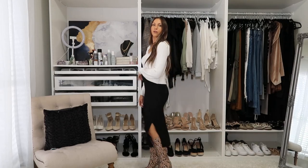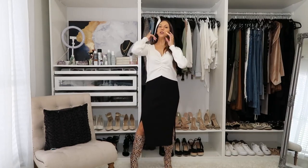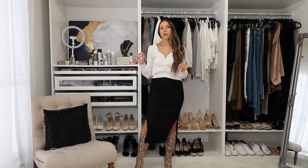I absolutely love this workwear idea for the fall and for the winter. I am such a sucker for side slits. If you have seen any of my Amazon storefront lives videos in the past, you know that I love a good side slit.